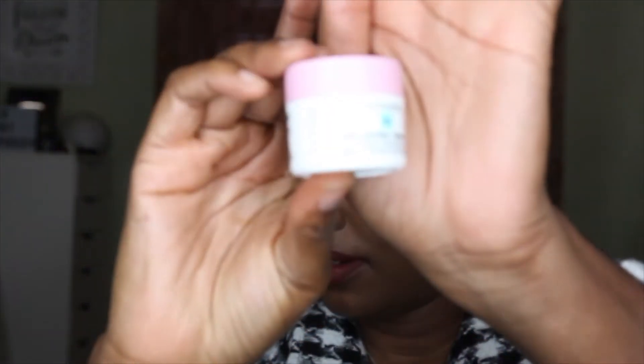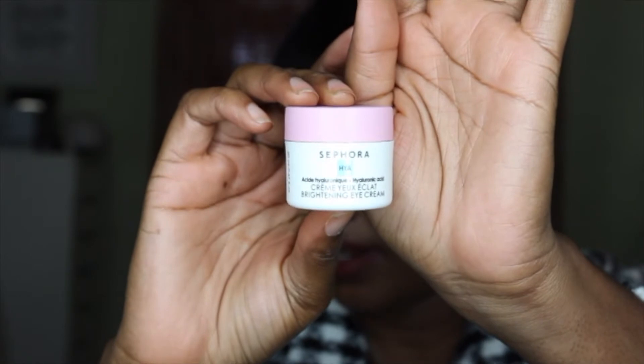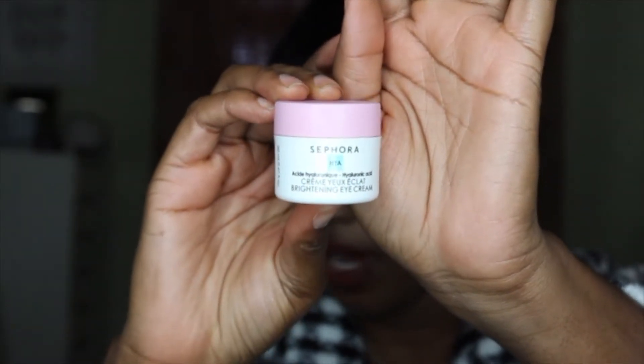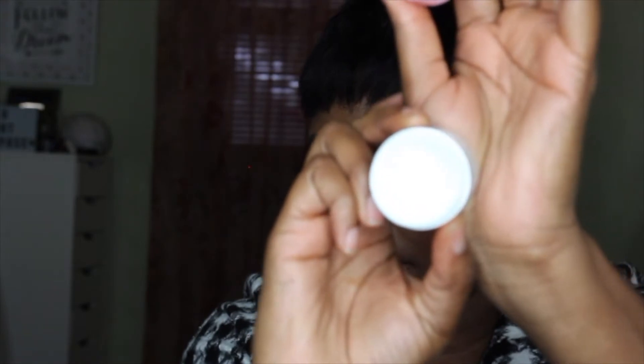Another product I got from the Sephora Collection — I've been wanting to try an eye cream, so I picked up the Sephora Brightening Eye Cream. It's supposed to hydrate and de-puff. The Sephora Collection was 30% off, so I decided to get it. I haven't used it yet, but I'll definitely keep you guys posted.